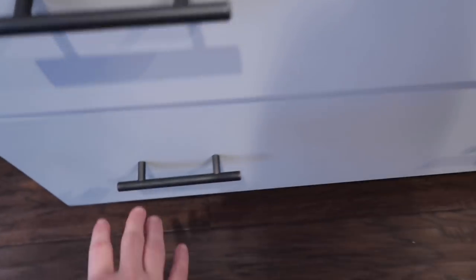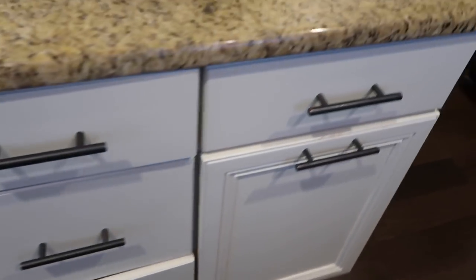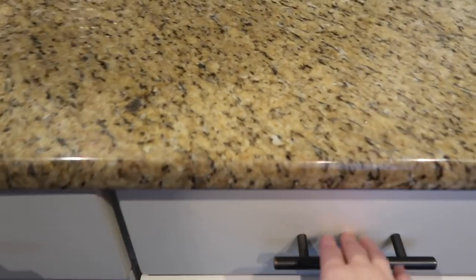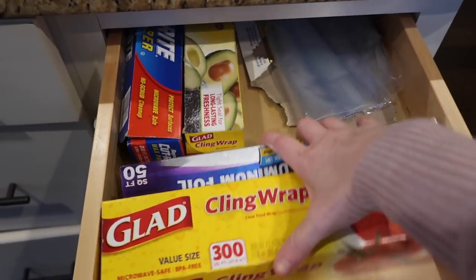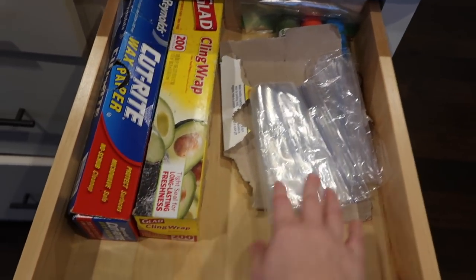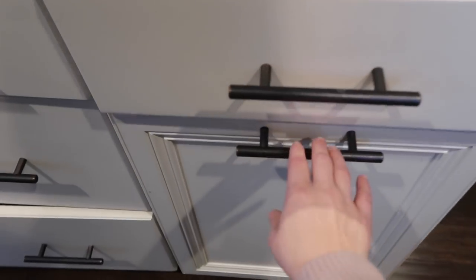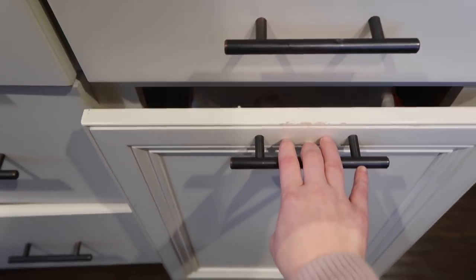This drawer we have nothing in. Coming over here I keep our wraps, foil, sandwich bags, and stuff like that. And here is just our trash can.